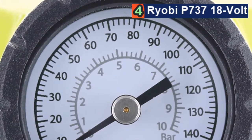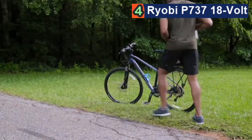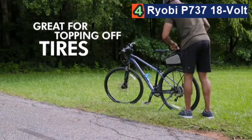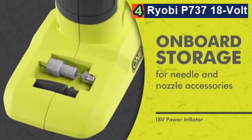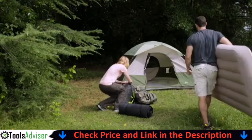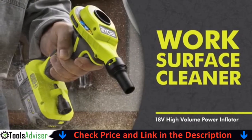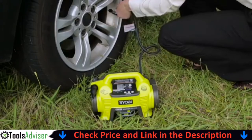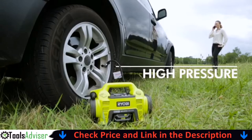The Ryobi ONE+ cordless 18-volt inflator family includes multiple options. The high-pressure power inflator is compact and powerful, inflating from 0 to 150 PSI — perfect for topping off tires and small inflatables, with a large easy-view gauge and onboard storage for included needles and nozzles. The high-volume power inflator handles fast inflation and deflation of air mattresses and pool toys, inflating a standard twin air mattress in just 45 seconds, and can also serve as a portable benchtop blower. The dual-function inflator/deflator combines both modes, with a digital readout that automatically shuts off at the desired pressure.